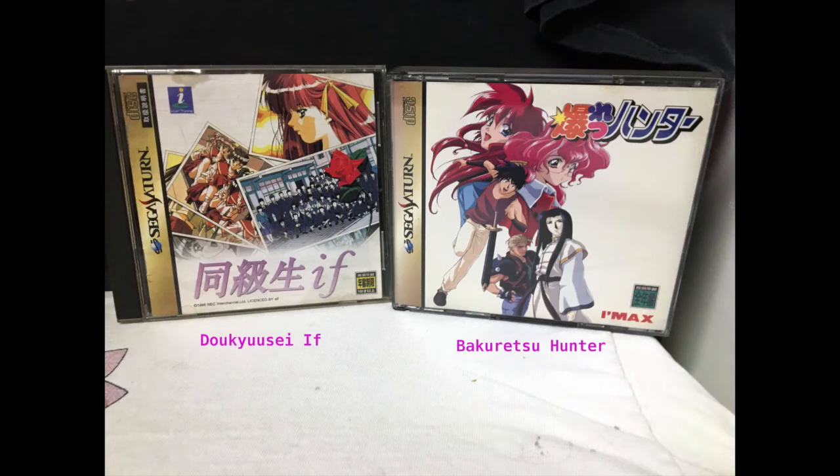Here we have Daio Kiyo Si If and Bako Ryusu Hunter, or Sorcerer Hunter. The first game is one of the more mature ones — it does have a yellow rating and I think this one is a dating sim. And then we have Bako Ryusu Hunter, which I believe is a visual novel slash RPG. It's weird, but I love it because it's based off of an anime I actually enjoy.